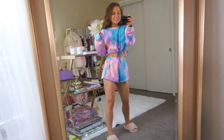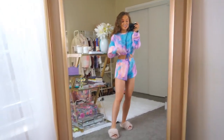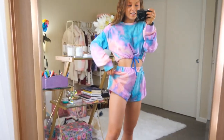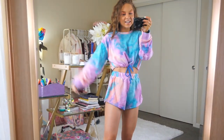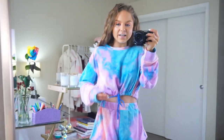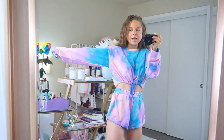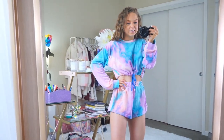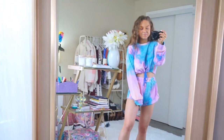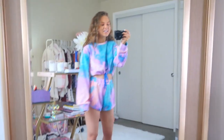If y'all love tie-dye and you love sets, this is where it's at. I had to pair it with my slippers — they're my favorite, I'll also link those. This is a two-piece set. It comes with the high-waisted shorts — I just wish it had pockets, but it does have an elastic waistband. How cute is this cropped sweatshirt — it has a little tie right here so you can tie it. I absolutely love the colors: blue, purple, and like a light pink, almost a peach color. Super cute. Love the look for lounging or even some walks on the beach in the evening. This would be super cute.